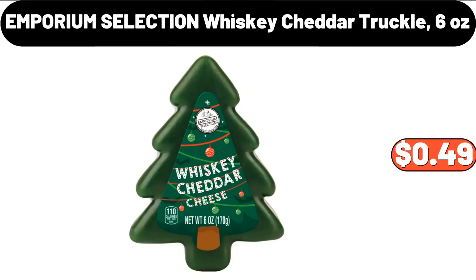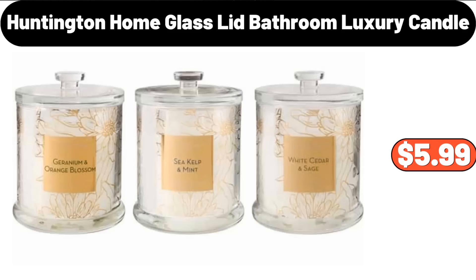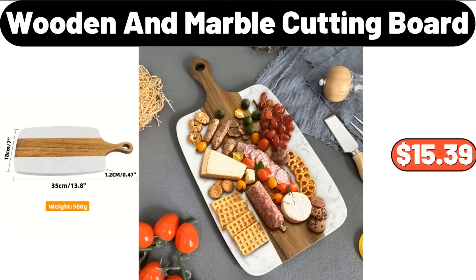Emporium Selection Whiskey Cheddar Truckle, 6 Ounces, $4.99. 3-Sided Glass Farmhouse, $449.99. 3-Huntington Home Glass-Lid Bathroom Luxury Candle, $5.99. 4-Wooden & Marble Cutting Board, $15.39.